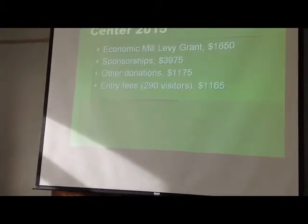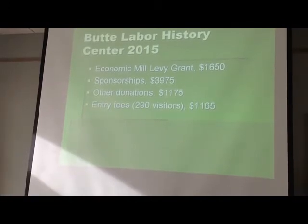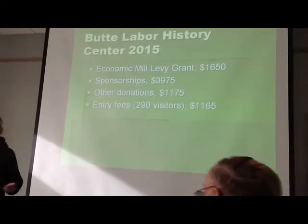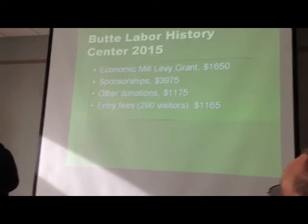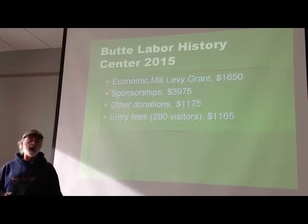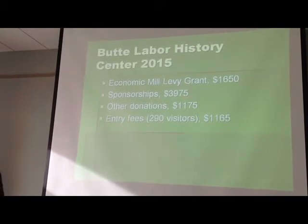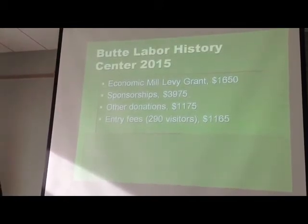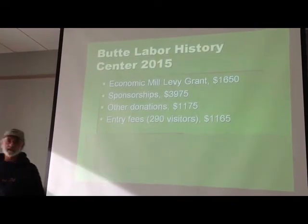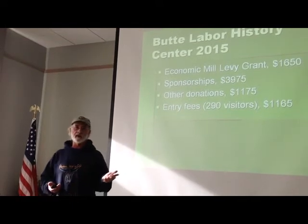Here's the story of what happened this year: we did get a grant from View Silver Bow, one of the economic mill levy grants. We were the only organization to get everything we asked for, and I think that was because we asked for the least — only $1,650, which paid for startup things such as the $400 to apply to be a nonprofit with the IRS, the $300 to design our professional logo, and initial promotional items. We also got sponsorships totaling nearly $4,000 and other donations of over $1,000.